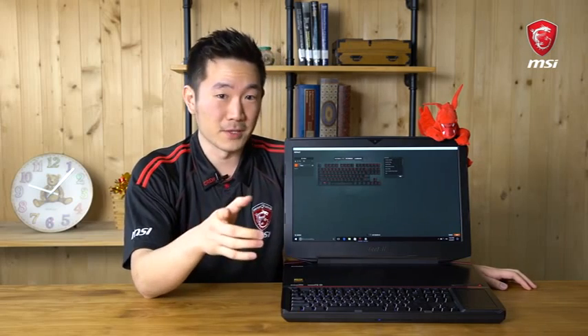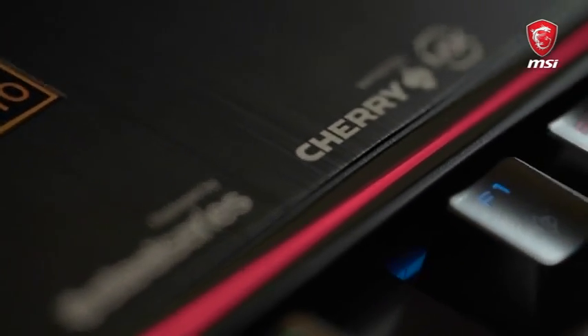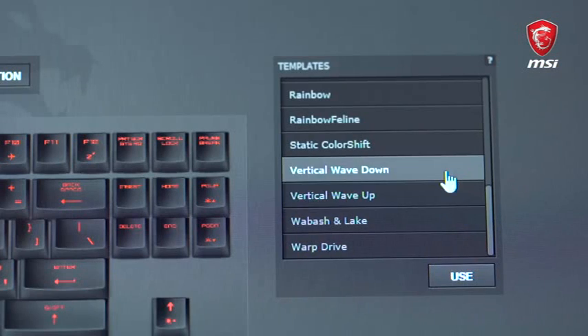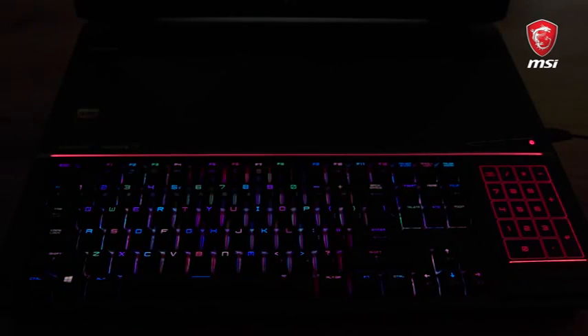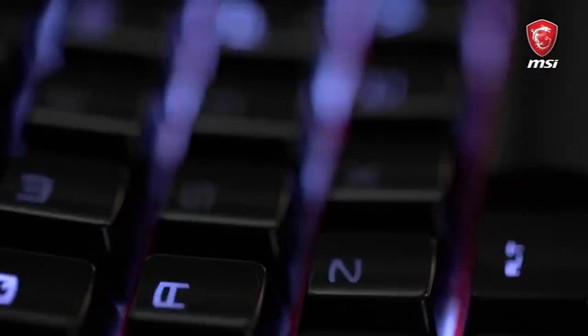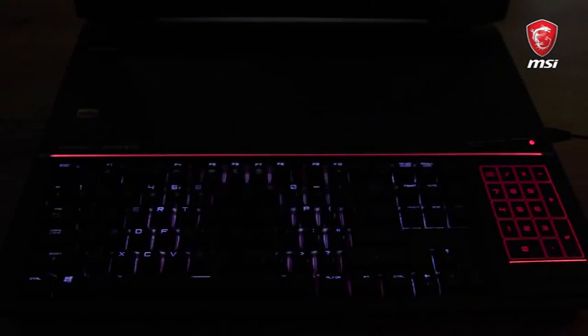One thing I cannot not mention is the newly improved mechanical keyboard, built with silver switches and over 16 million color options. On top of that, you can choose different lighting modes, just like any other SteelSeries keyboard. For example, my personal favorite is the disco mode, and then there's the breathing mode, the warp drive mode, and over a dozen different modes to choose from.